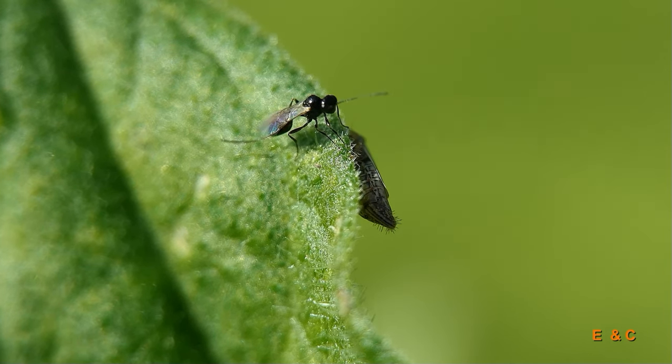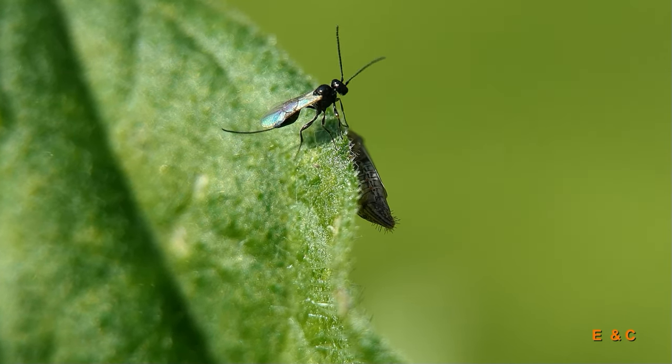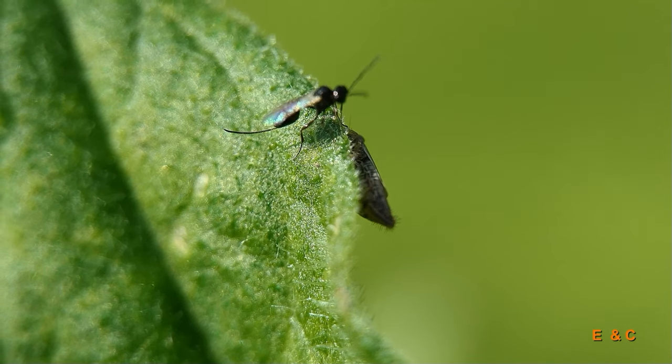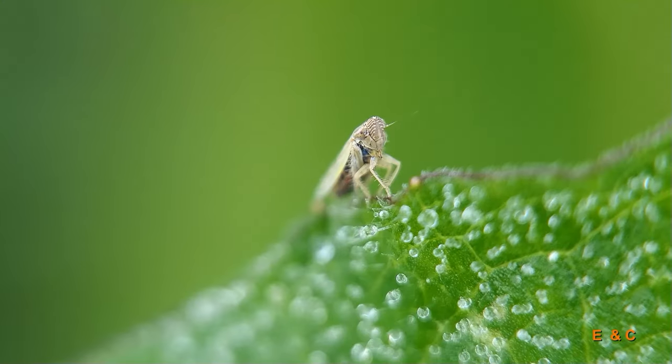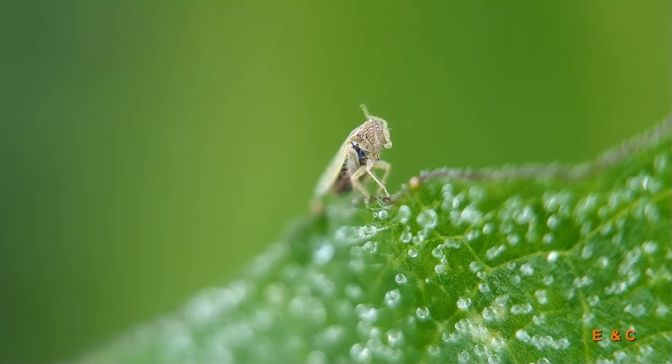Look! This Ichneumon wasp is just telling around that we've set up our studio here for the next casting. This dwarf cicada obviously really wants to be there. We've never been greeted so warmly before.